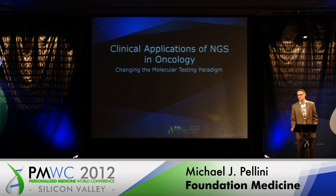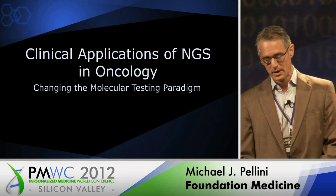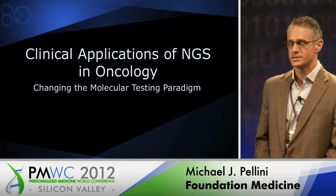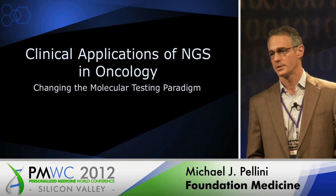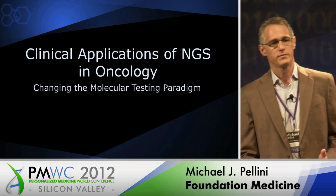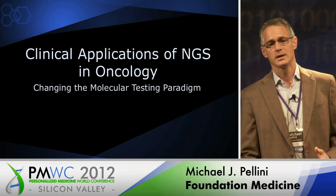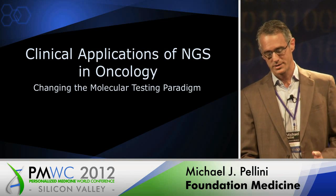I want to say thank you to Tal and the PMWC for the invitation to speak today. I'm going to take about 15 minutes and cover a lot of ground, but my key focus is going to be on the clinical applications of next-generation sequencing. I do want to start off with a brief introduction to Foundation Medicine, not necessarily as an advertisement, but because I think it sets the stage for the rest of the talk.